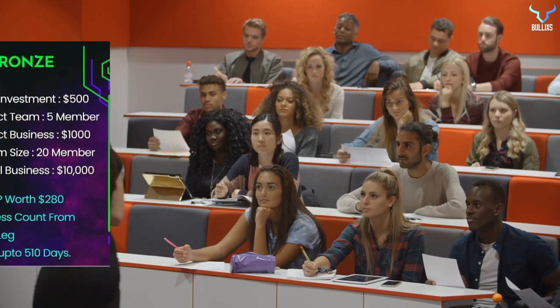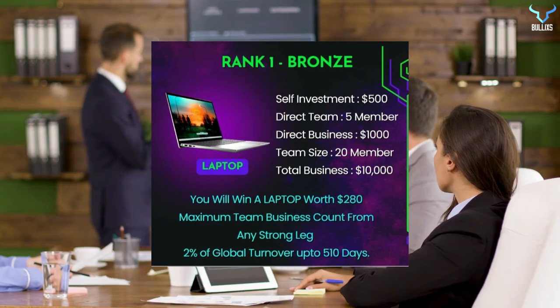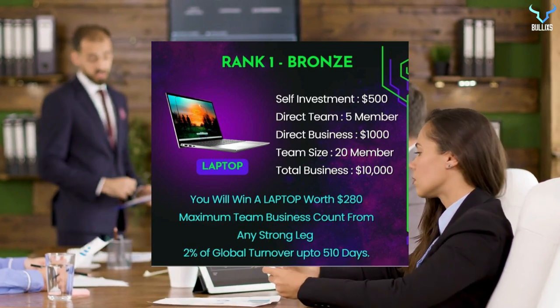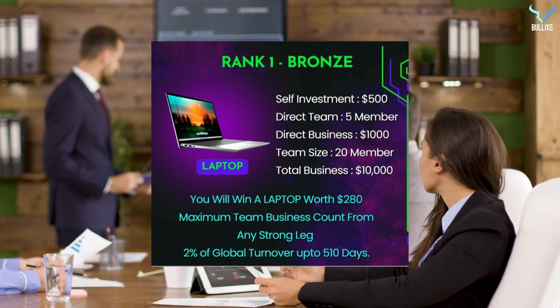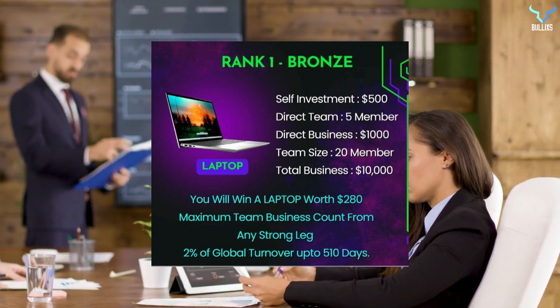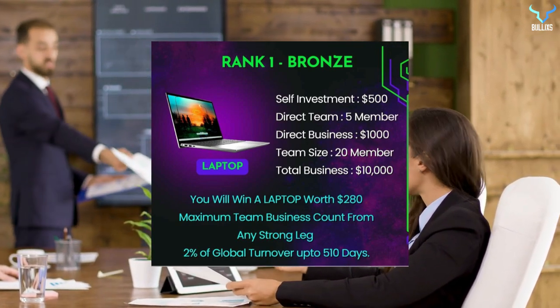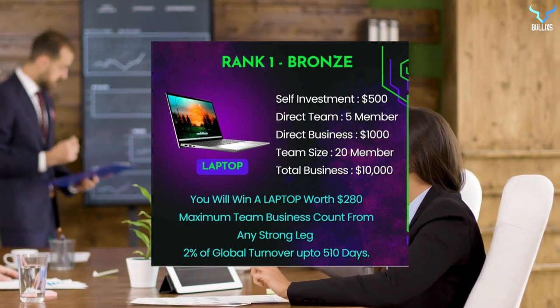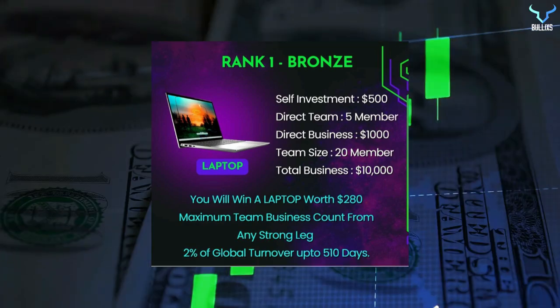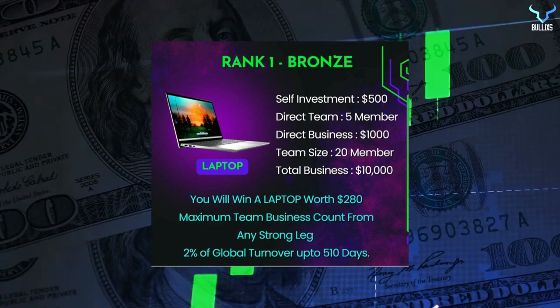Now let's discuss the leadership bonus. Rank one is bronze: self-investment of $500, direct team of 5 members, direct business of $1,000, team size of 20 members, and total business of $10,000. You will be winning a laptop worth $280. 2% of global turnover up to 510 days is distributed at bronze rank, counted from any strong leg.